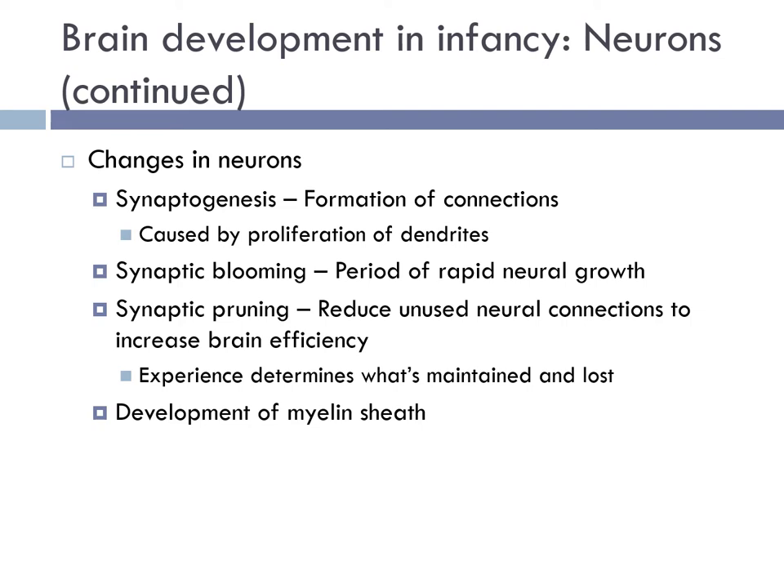During infancy, synaptogenesis is the formation of synapses between neurons in the nervous system. Although this occurs throughout a healthy person's lifespan, there's an explosion of synapse formation in early brain development. This is called synaptic blooming — a period of rapid neural growth — followed by synaptic pruning, where the brain removes synapses it no longer needs. This follows the use-it-or-lose-it principle: synapses that are more active are strengthened, while those that are less active are weakened and ultimately pruned.